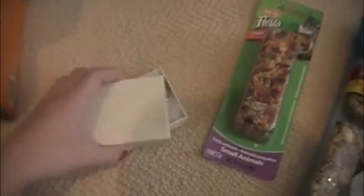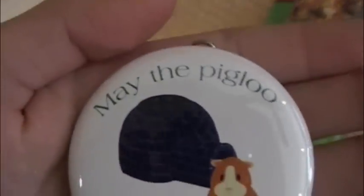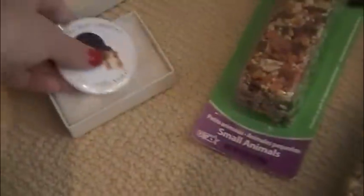And then I got these cable ties and this honey treat and this veggie and cranberry treat. And then in here I got this little keychain thing — 'May the pig glue be with you' — and it's got a little guinea pig and an igloo. I think that's really cute — that was a present to me. And that's pretty much it. I hope you had a really good Christmas and happy new year. Comment, rate, subscribe. Bye.